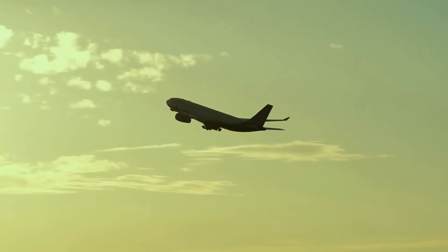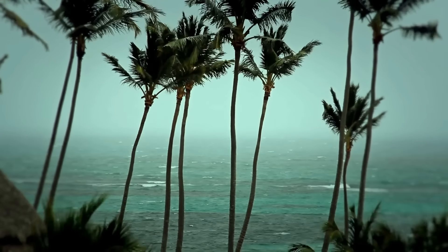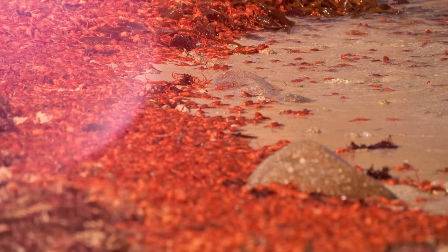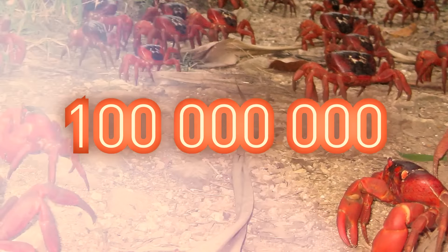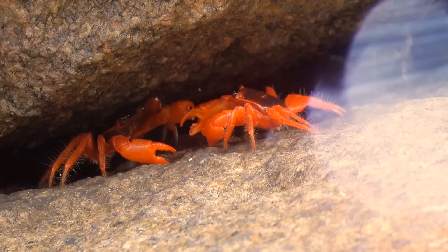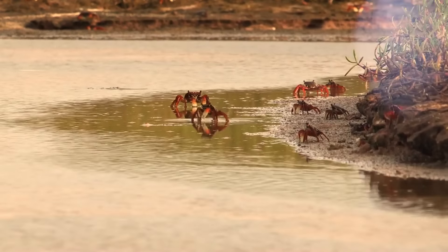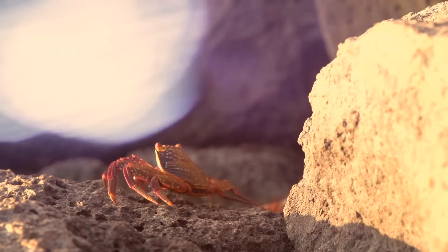If Christmas Island in Australia is on your travel list, plan the trip wisely. If you end up there in October or November when the wet season begins, you won't be able to enjoy a walk around — red crabs cover the whole island like a blanket. Over 100 million crabs are on a mission to reach the shore alive, marking a crucial phase in their life cycle. For the majority of the year, these red crabs reside in burrows and rock crevices, feeding on fruits, berries, fallen leaves, and various organic matter. But when the dry season is over and the moon is in a specific phase, they know it's time to go.